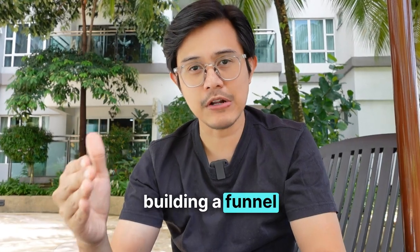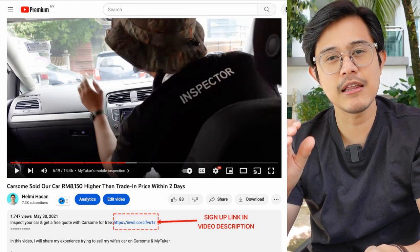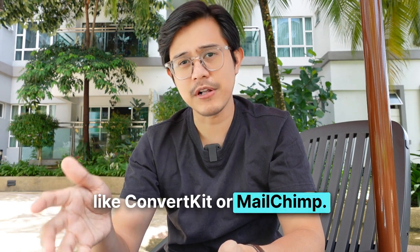Step number two: setting up your funnel. Make sure you've got a way to convert the potential views you're going to get into leads — you've got to collect emails. This process is called building a funnel. In my scenario, CarSim already had a signup page, so if you're a SaaS company, place the signup link in the YouTube video description. If your business is not a SaaS, you can collect leads with WordPress, Wix, ClickFunnels, or an email software like ConvertKit or MailChimp.